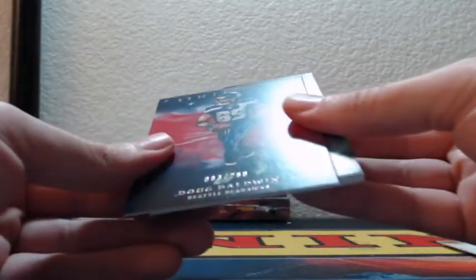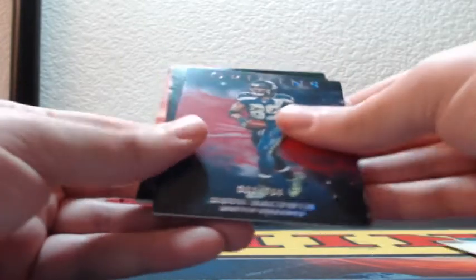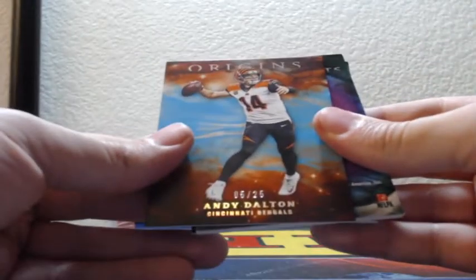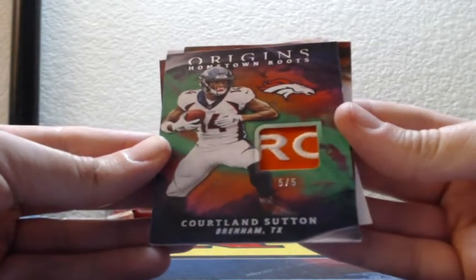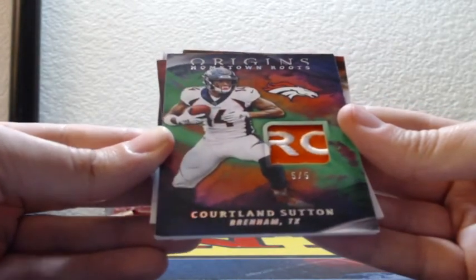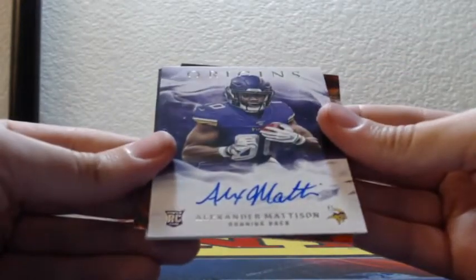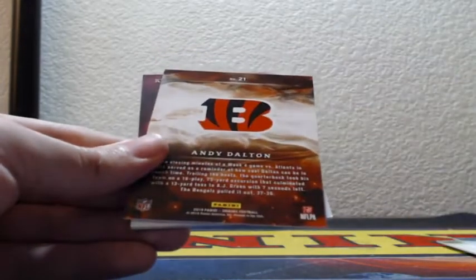Michael Thomas and Jalen Ramsey. Number 003 out of 299, Doug Baldwin. And a 5 of 25 teal Andy Dalton, Cincinnati Bengals. Whoa, that's pretty sick — 5 of 5 little logo patch action for the Broncos, Cortland Sutton. On-card auto for the Minnesota Vikings, Alexander Madison, rookie on-card for the Vikings.